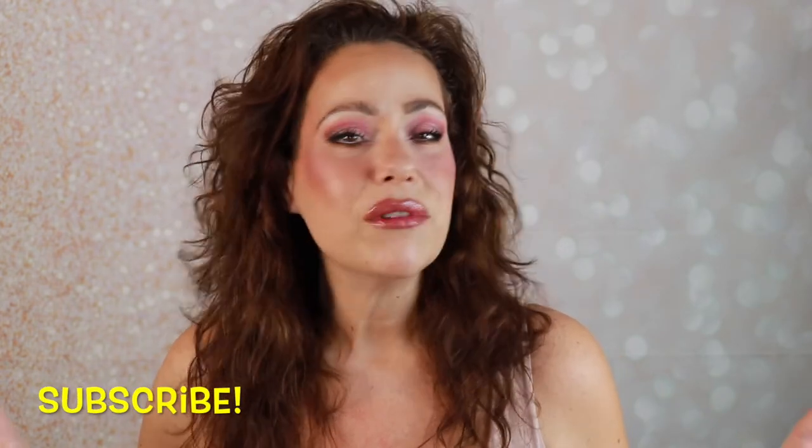If you're not subscribed to my channel, please consider subscribing before you leave — I would love to have you join me. I upload Mondays, Wednesdays, and Saturdays. If you enjoyed the video, give it a thumbs up, leave me a comment, and let me know what you thought. Are you into this pink thing that's going on right now? Are you just enjoying pink blushes? I would love to hear your thoughts in the comments. I will see you in my next video — have a fabulous day.